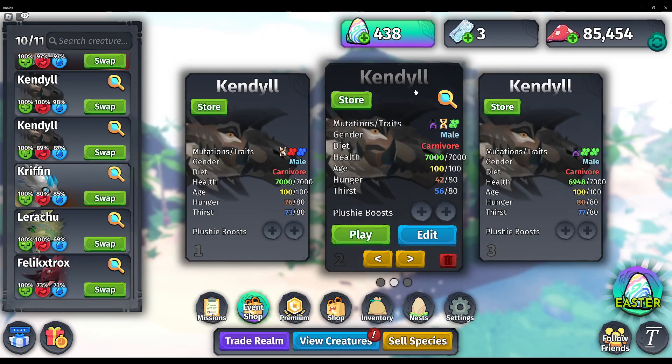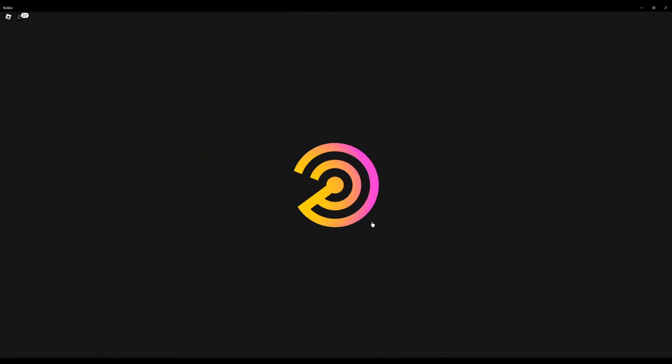Hello everyone! I'm going to be showing you what the Bewitched Glimmer Kindle looks like. So strap in — this is going to be a bit weird.